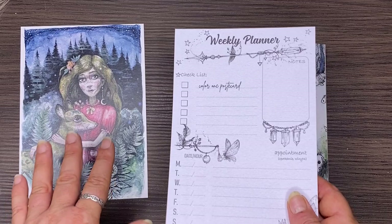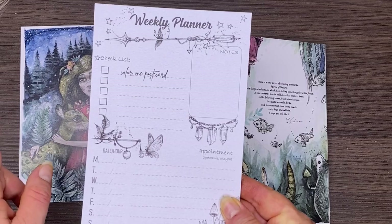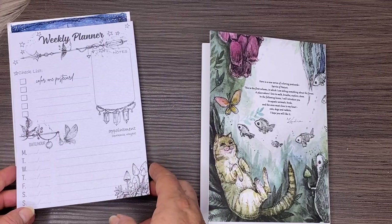This one, as well as having the print, also has a planner in notebook form on thin paper where you can write out your appointments or things like that. It's a nice little weekly planner with enough pages to get you through the year, and you can tick off when you've completed each one.